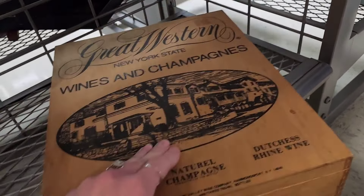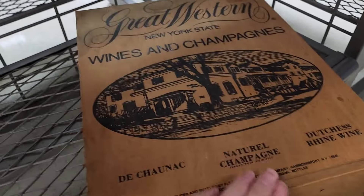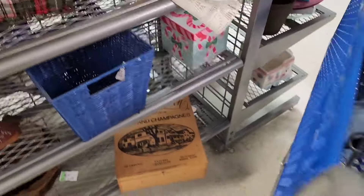I think that's a wine — yeah, it says wine and champagne. The box is pretty cool.